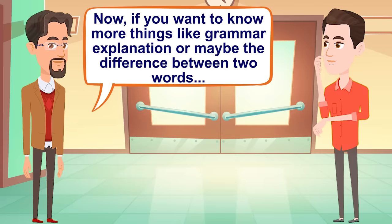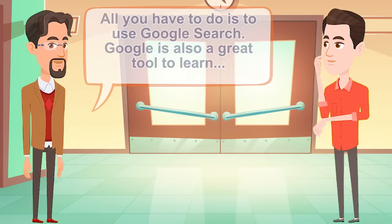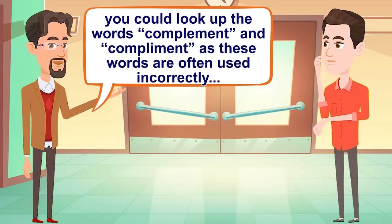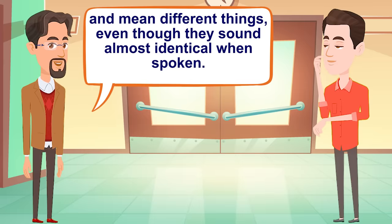Now, if you want to know more things like grammar explanations, or maybe the difference between two words, all you have to do is use Google Search. Google is also a great tool to learn the proper spellings of English words, their definitions, and proper grammar usage. All you have to do is enter the word into Google and click search. For example, you could look up the words 'complement' and 'compliment', as these words are often used incorrectly and mean different things, even though they sound almost identical when spoken.